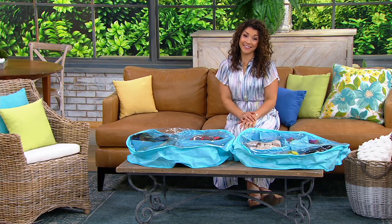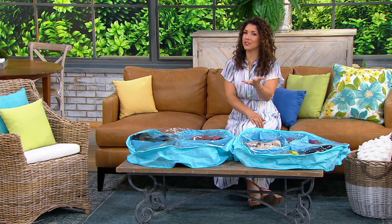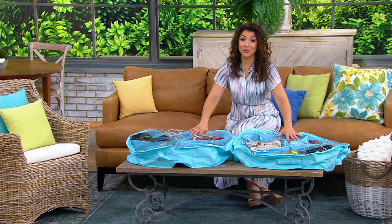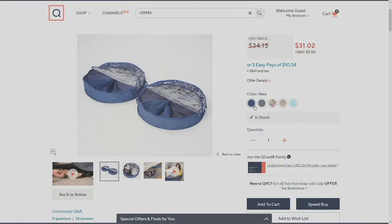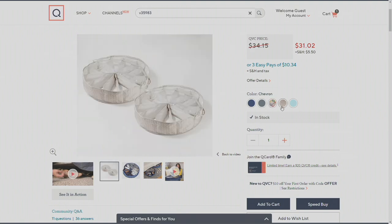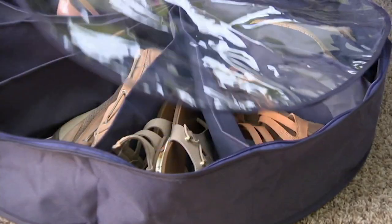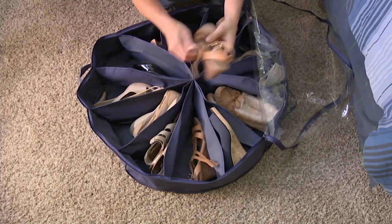If you're sending students off to college, underneath those dorm beds this will be a dream — because it's not just shoes, it could also be clothing, accessories, and off-season items. $31.02 gets you the set of two. Whether you want navy, gray, floral, chevron, or sea glass, it's going to be V35983. I'm not surprised we've sold 55,000 of our Shoe Go Rounds here at QVC and QVC2.